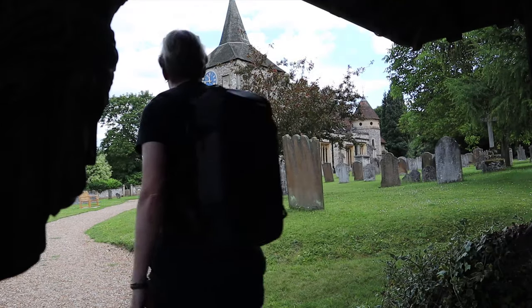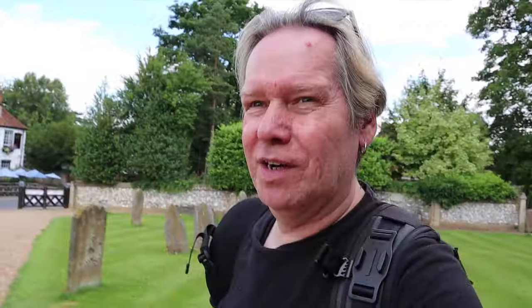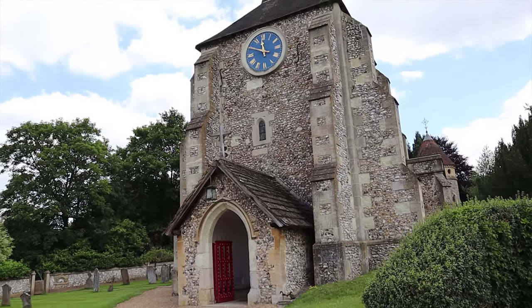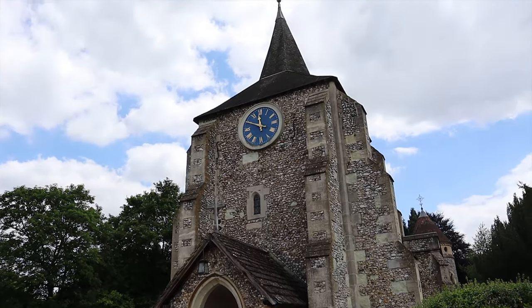Hi guys, I'm in Mickleham today. I've come to look at the local church because Mickleham's a very interesting little village — I wouldn't even call it a village really, it's so small. It's off the A24 so you don't get any real through traffic. Boxhill's that way, the A24's that way, but I thought we'd have a quick look at the church. It's a rather nice church.